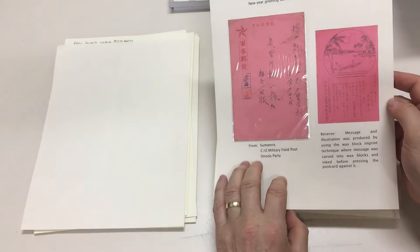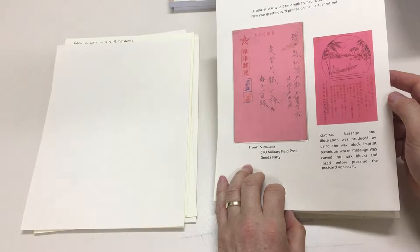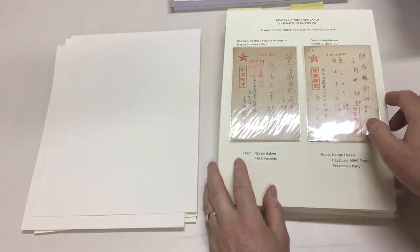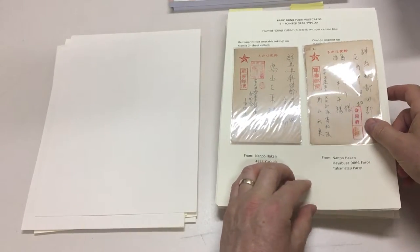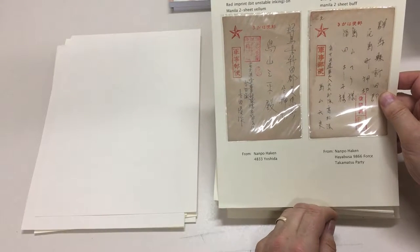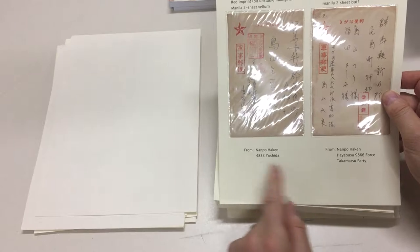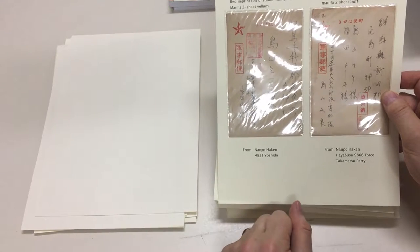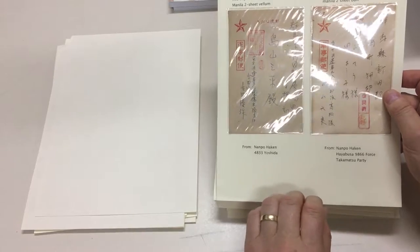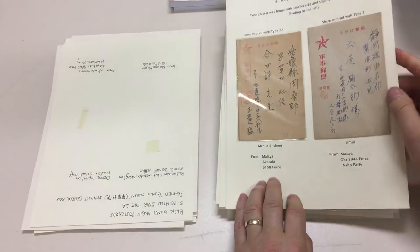The message and illustration was produced using the wax block imprint technique, where the message was carved into wax blocks and inked before pressing the postcard against it. Five-pointed stars. It doesn't say where these were used, but Nanpo Haken 4833 Yoshida and Hayabusa 9866 force Takamatsu Party. These are from Malaya.